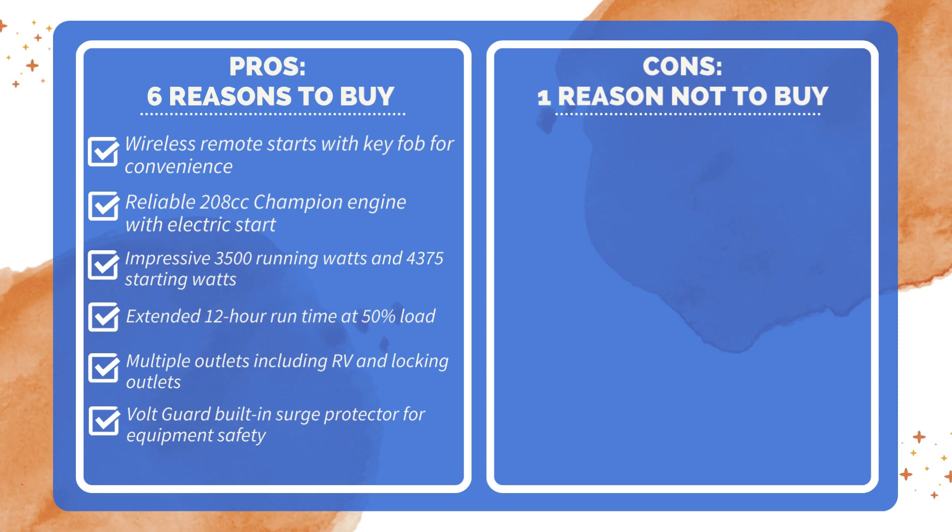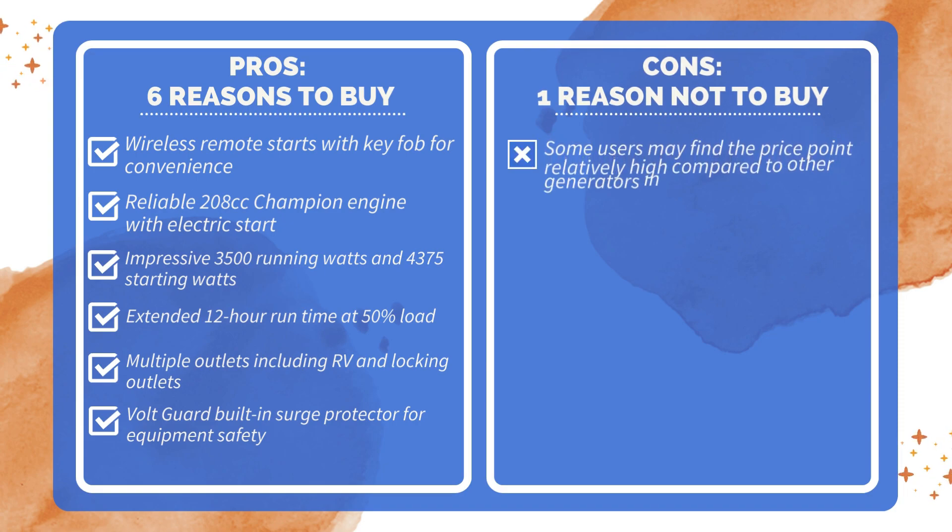One reason not to buy: some users may find the price point relatively high compared to other generators in its class.